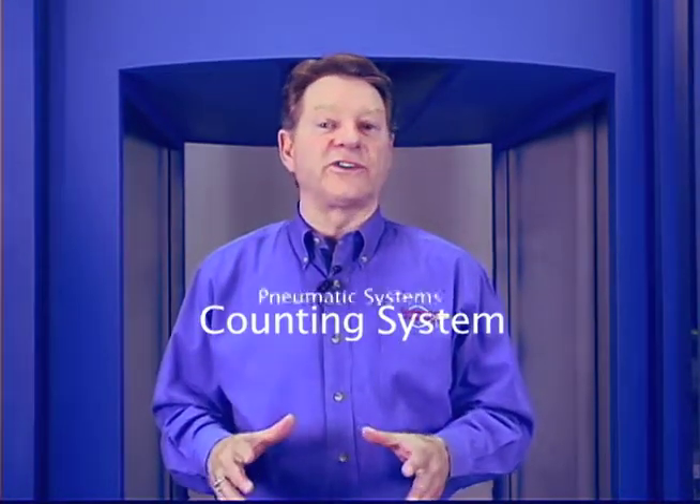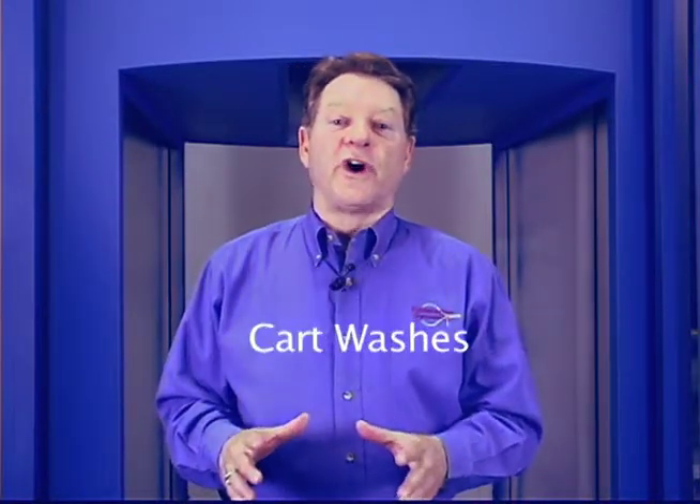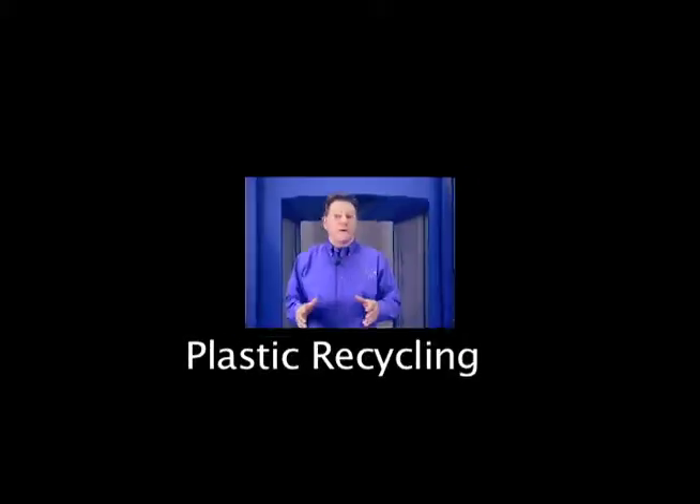I'm Mike Frankenberger, CEO of Automation Dynamics, the people who bring you intelligent movement products. Some of the products you may know us by are our counting systems, our pneumatic systems, our bullet pneumatic systems, our cart washes, our air filtration systems, and our plastic recycling systems.